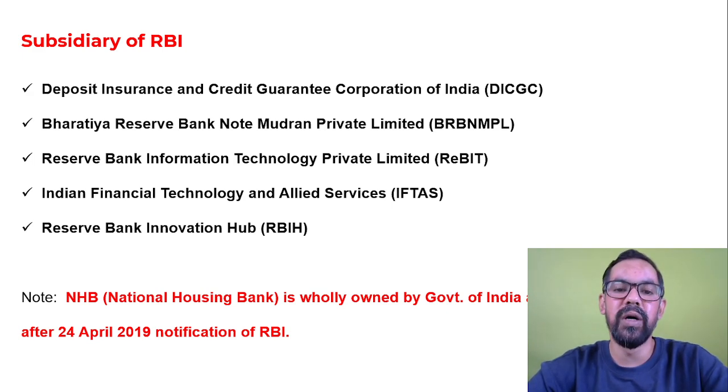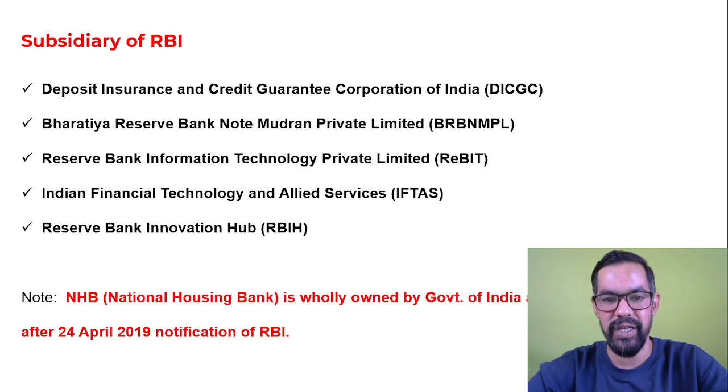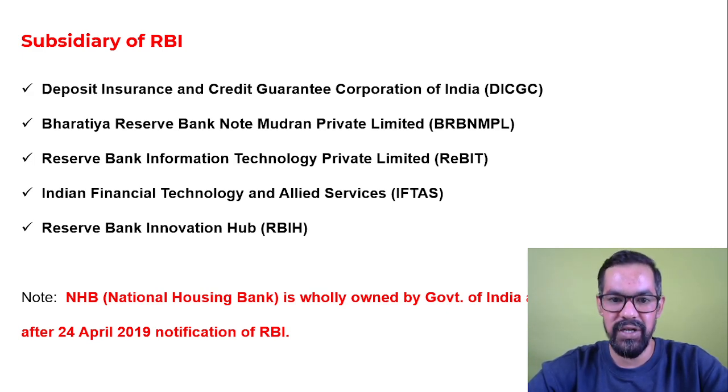RBIH generally works on research and development. Earlier, NHB - National Housing Bank - was also part of RBI's subsidiaries, but in 2019 RBI sold NHB to the Government of India. So as of now we have these five subsidiaries of RBI, which generally help RBI to achieve their end goal - their mission and vision statement.